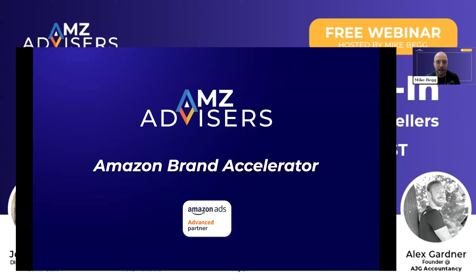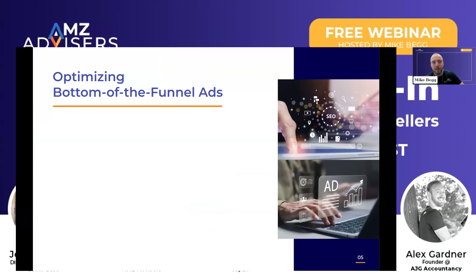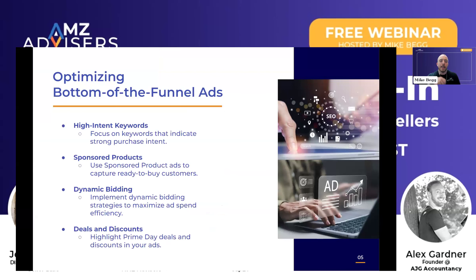We're also an Amazon Ads advanced partner, which is why we get that designation because we manage more than $20 million. So getting right into it, the first thing you want to focus on is really optimizing the bottom of the funnel. When customers are coming to Amazon during Prime Day periods, they have high buying intent. The best way to capture high-buying-intent consumers is by focusing on sponsored products and sponsored brand ads — the ads that show up in search results pages. Those ads are going to convert better than anything else on the platform.